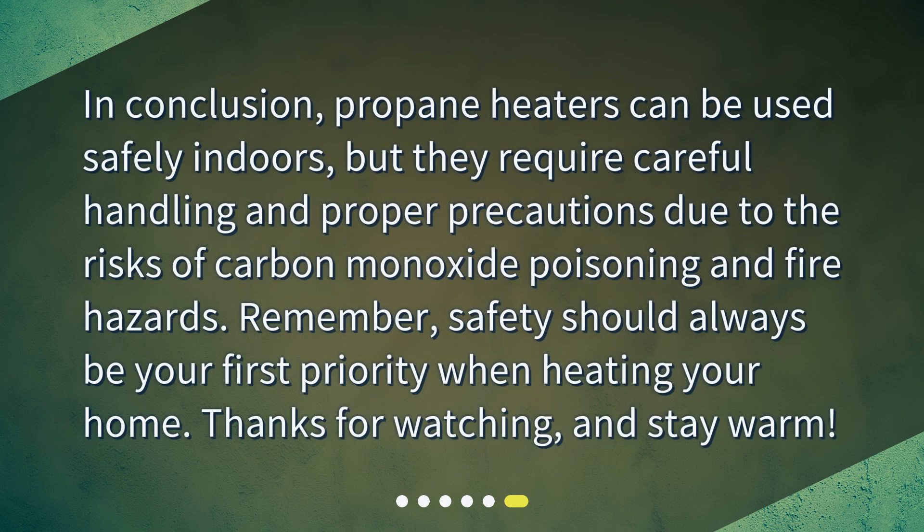In conclusion, propane heaters can be used safely indoors, but they require careful handling and proper precautions due to the risks of carbon monoxide poisoning and fire hazards. Remember, safety should always be your first priority when heating your home. Thanks for watching, and stay warm.